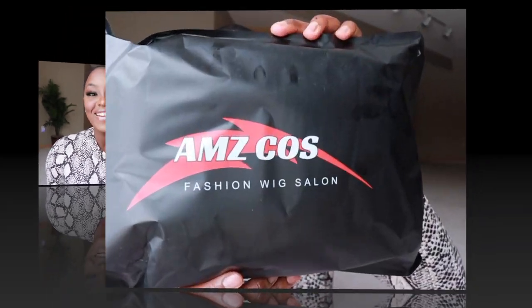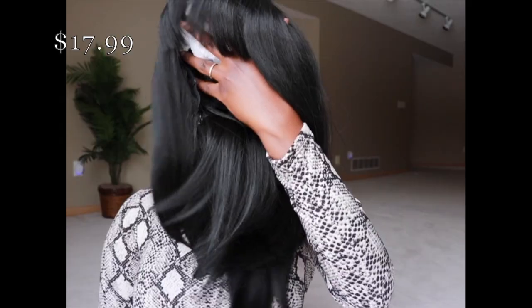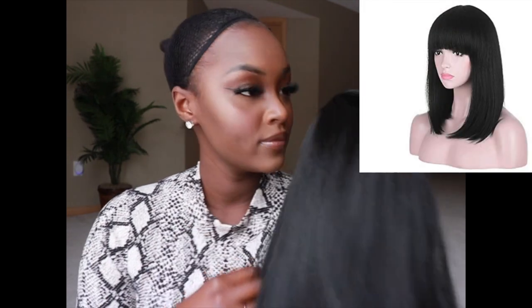This first wig is from a company called AMZ COS. It's a black wig with bangs and it's much longer than I expected. It is super, super soft — but it has a very strong chemical smell. I'm not sure what kind of chemical, but it definitely smells like one.